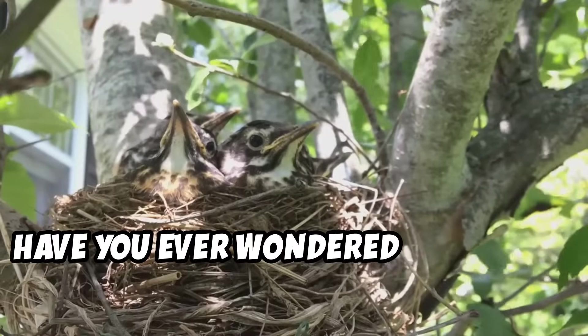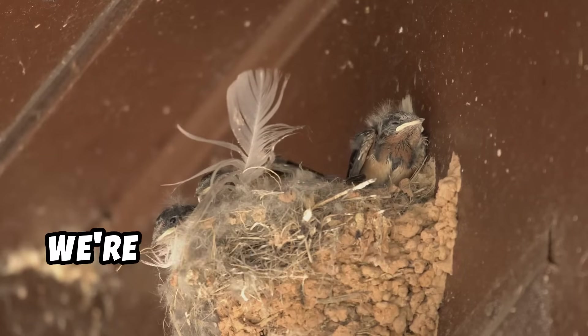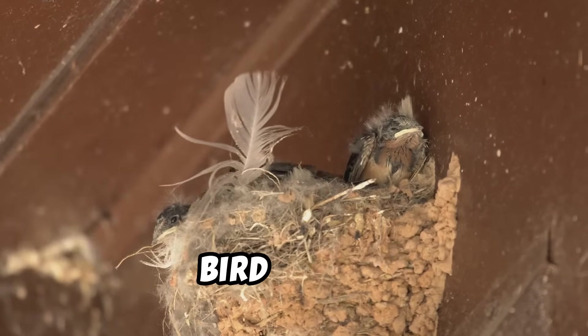Hey everyone. Have you ever wondered how birds build their nests? Well, buckle up, because today we're diving into the amazing world of bird homes.